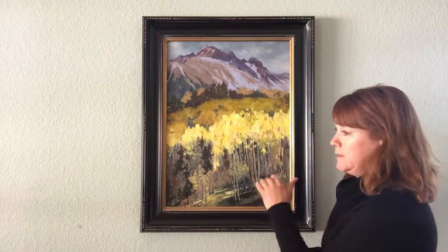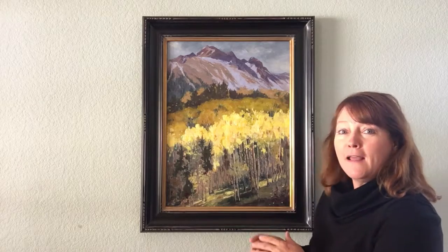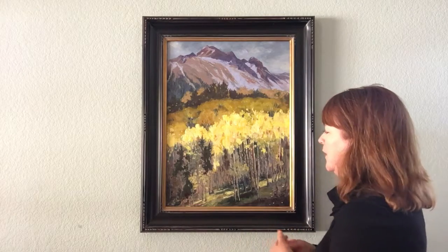One of my favorite parts of this painting is down here in the shadows. A really great artist told me once that if you want to know what's going on in the highlights, look in the shadows. I think that's a good case example here.